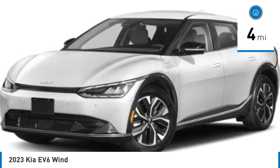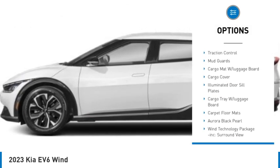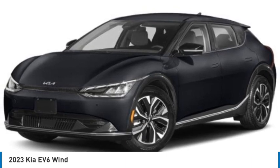Here are some of this vehicle's great options: rain-sensing wipers, tire pressure monitor, blind spot monitor, heated mirrors, aluminum wheels, rear spoiler, remote engine start, power lift gate, brake assist, traction control.